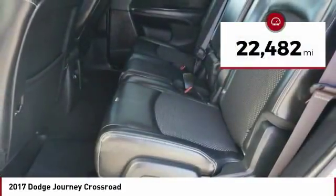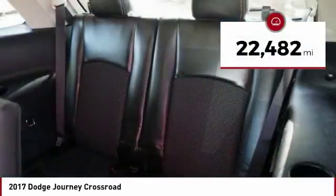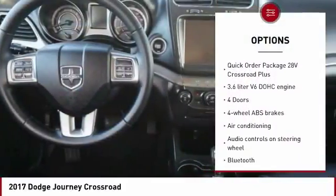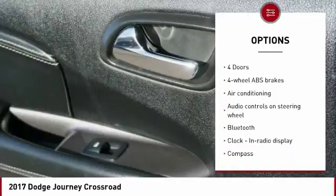This vehicle has less than 25,000 miles. Here are some of this vehicle's great options: traction control, air conditioning, Bluetooth, passenger airbag, driver airbag.